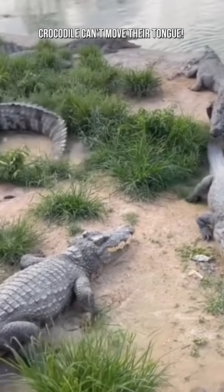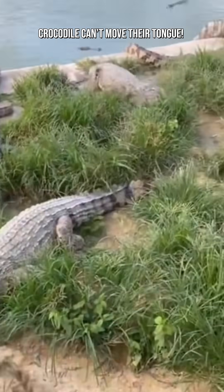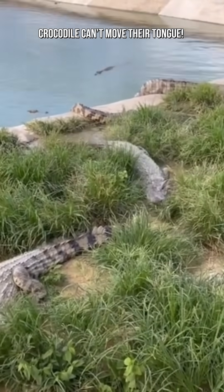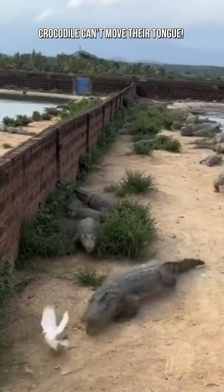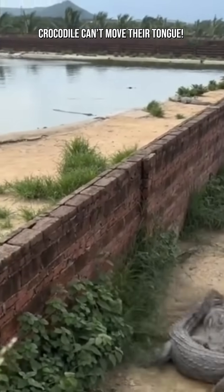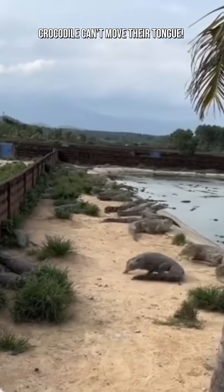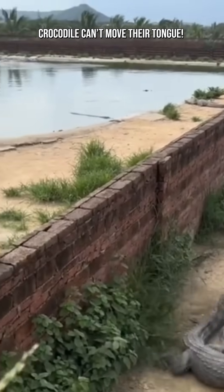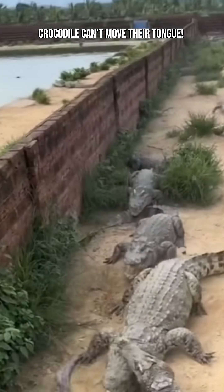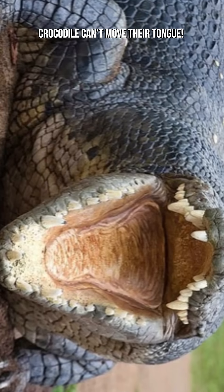When your jaw closes with 700-plus psi of force, you don't want a floppy tongue. That anchored tongue forms part of a waterproof barrier. Together with the palatal valve, it creates a seal that stops water from flooding the lungs, lets crocodiles drown-proof themselves while hunting, and enables them to grab prey underwater without choking. This is one of the key adaptations that turned crocodiles into master aquatic ambush predators.